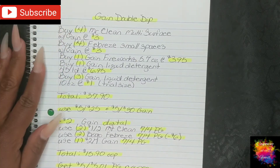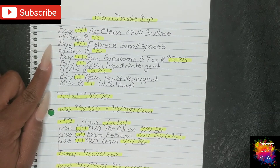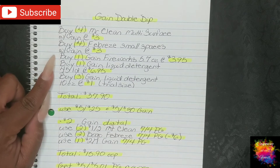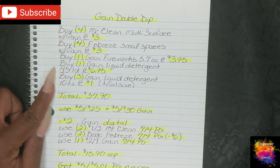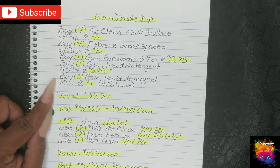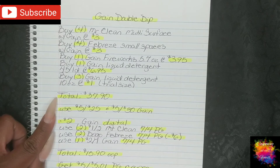Here is the last scenario: your Gain double dip for this week. You're going to buy four Mr. Clean multi-surface with Gain at $3.00 each, four Febreze small spaces with Gain at $3.00 each, one Gain Fireworks 5.7 ounces at $3.95, and one Gain liquid detergent 45-load at $6.95. Be careful of the scents on that one — scan the barcode in the app while in store to make sure the $2 digital pops up, as it did not show up for all scents. Then buy three Gain liquid detergent 10-ounce trial-size bottles at $1.00 each from the $1 aisle. We will not be using a coupon for those — they're just filler items to reach our total for the Gain double dip. That brings your total to $37.90.